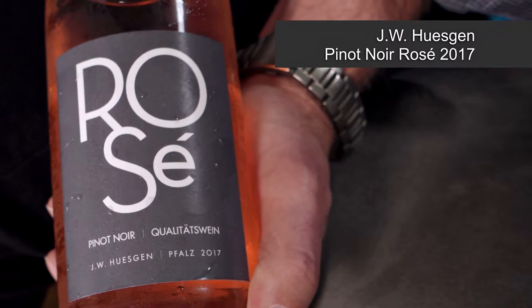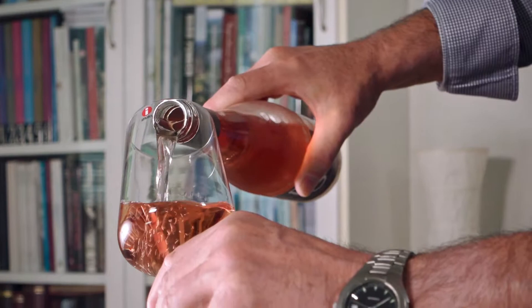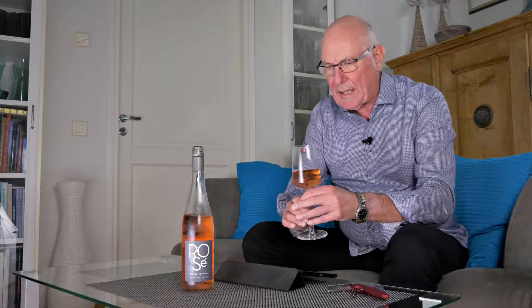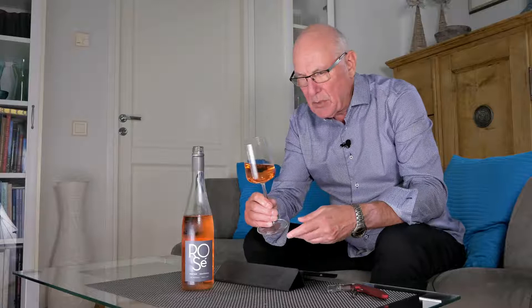It's J.W. Huysken Pinot Noir Rosé, and the vintage is 2017. This wine comes in for a price of just under €12 a bottle where I am. Huysken is a major player in the German wine business, and they're based in Traben-Trarbach in the Moselle Valley.